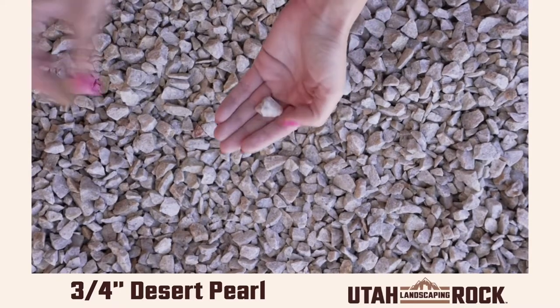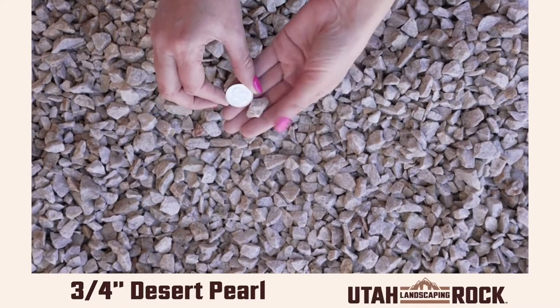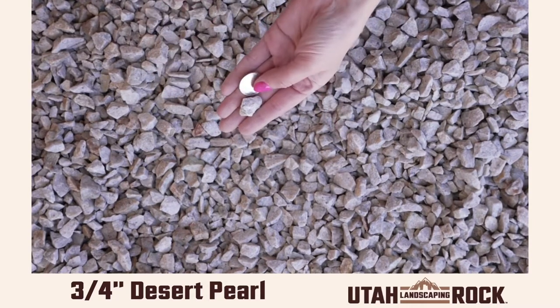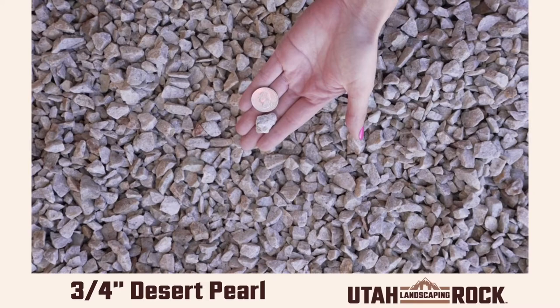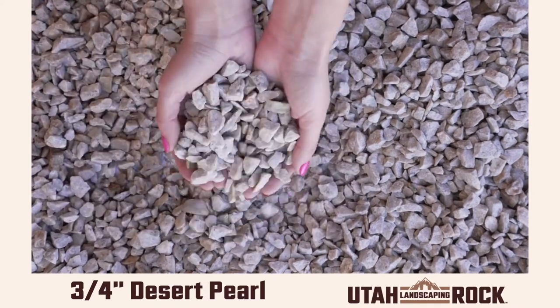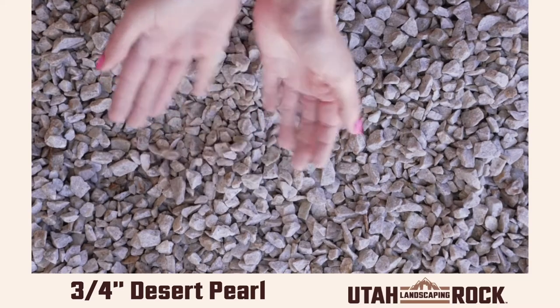Hey guys, this is Kelly at Utah Landscaping Rock. This is our desert pearl in 3 quarters of an inch, which is our smallest size. It's a beautiful gray-toned light rock that looks almost freckled. It doesn't change much when exposed to water, making it good for a consistent look.